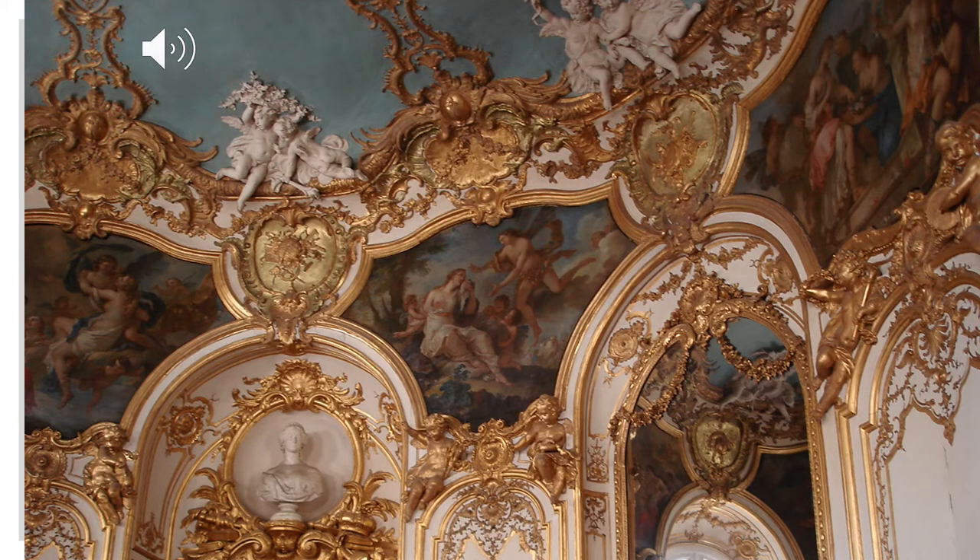Here's a closeup of the ceiling-to-wall differentiation in the room, and you can see that basically there is none. The moldings at the top crawl up the wall into the ceiling, and you can see the beautiful paintings at the edge where the ceiling would normally meet the wall. In this way, that shell shape is represented in architecture.